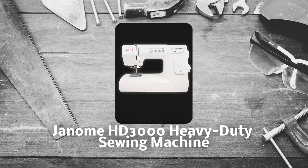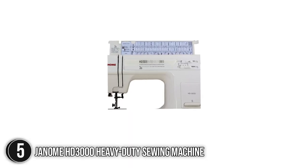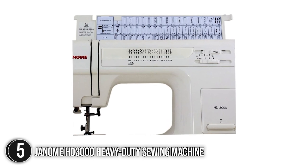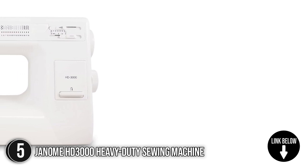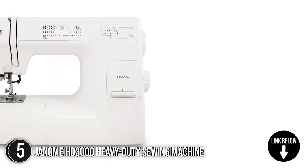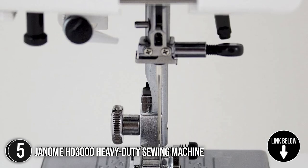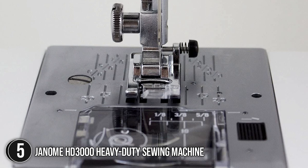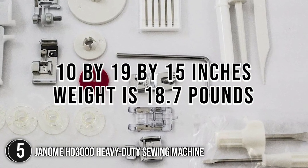The fifth sewing machine on our list is the Janome HD3000 Heavy Duty Sewing Machine. The Janome HD3000 has a durable and adaptable design, cleverly designed to produce the caliber of work that even the most seasoned seamstress would value. You'll find a chart with the different settings, stitching, and a picture of the presser foot to use on the inside of the flip-top lid, so there's no guesswork, saving you time and potential frustrations. It has a profile of 10 x 19 x 15 inches and weighs 18.7 pounds.